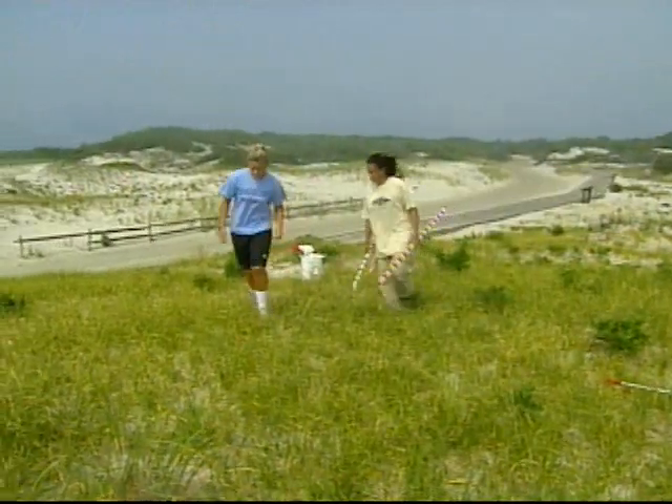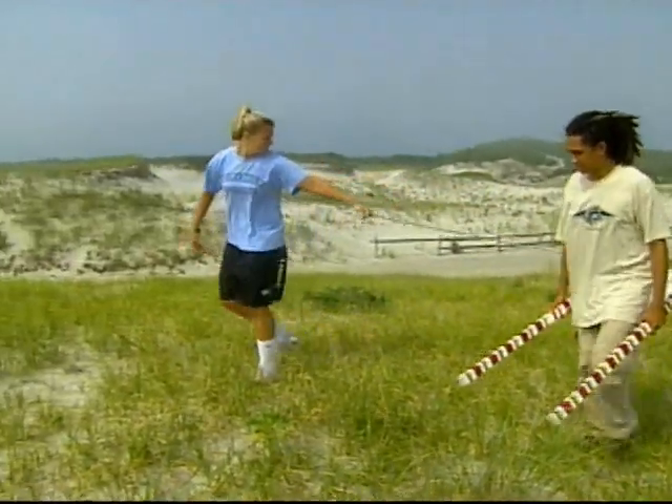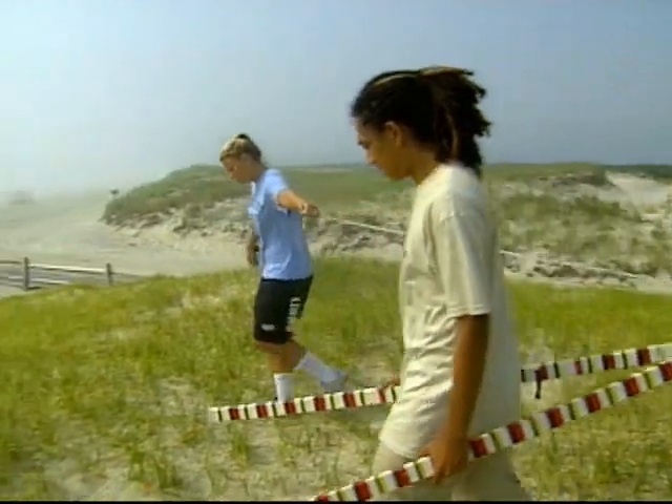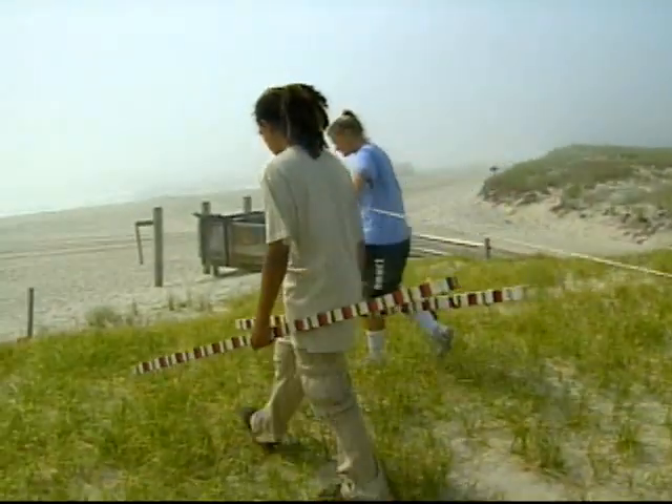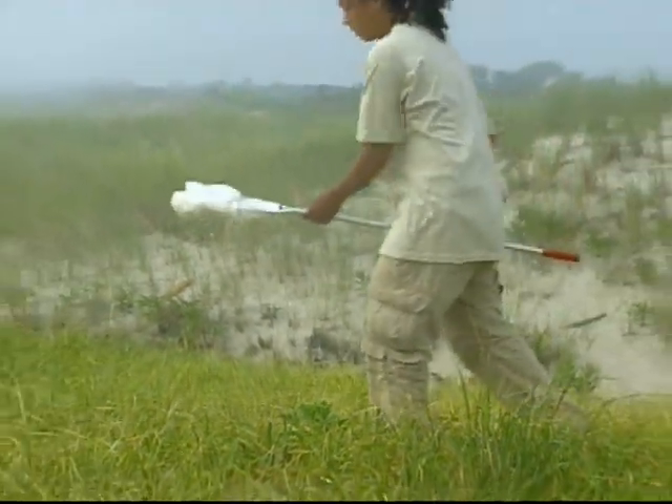The most closely studied sites are Sandy Hook, Island Beach State Park, and Holgate. But the students are mapping literally from one end of the state to the other. Patrick Regan, NJN News, Island Beach State Park.